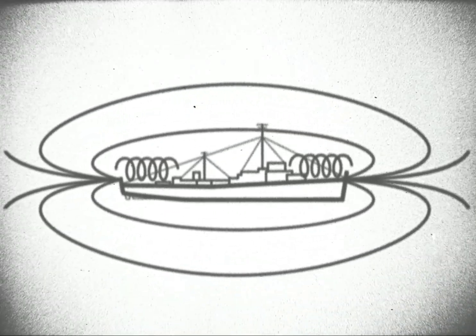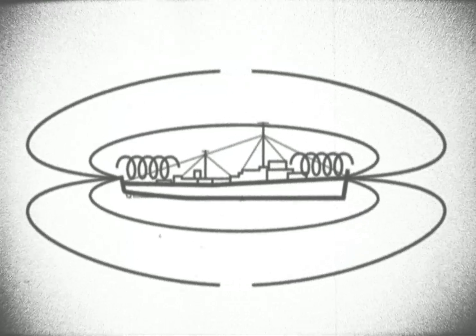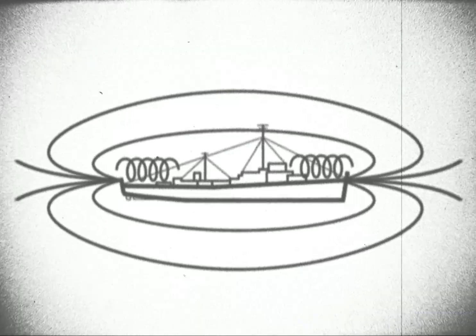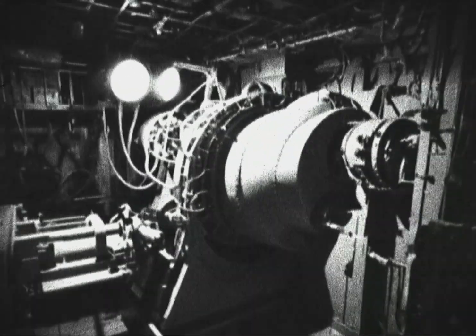Extreme caution must be exercised to ensure the safety of personnel and equipment. Protective gear and safety protocols will be strictly enforced to mitigate any potential risks associated with electromagnetic exposure.